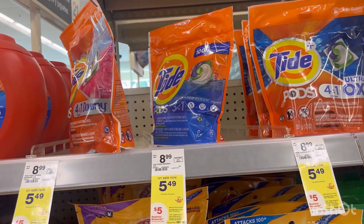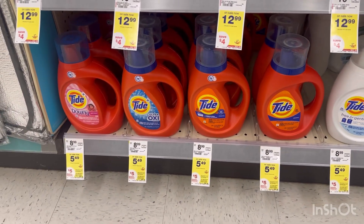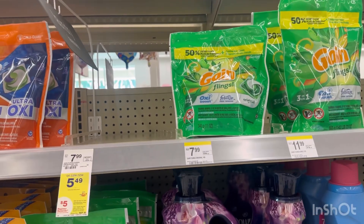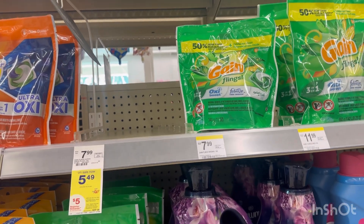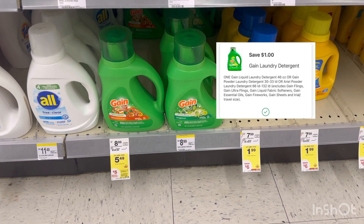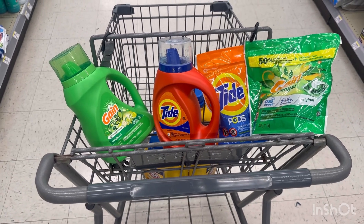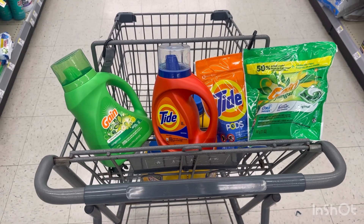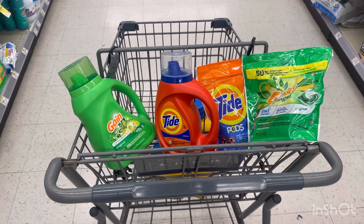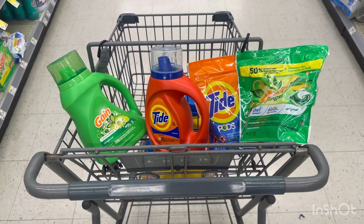Another detergent deal: grab one Tide Pods for $5.49 — we have a $1.50 digital coupon — and one Tide liquid for $5.49 with another $1.50 digital. Also grab one Gain Pods for $5.49 with a $1 digital, and one Gain liquid for $5.49 with a $1 digital. For these four detergents, your total is $21.96. After $5 in digital coupons, you pay $16.96, then receive a $5 register reward, making these four detergents just $11.96, or $2.99 each.